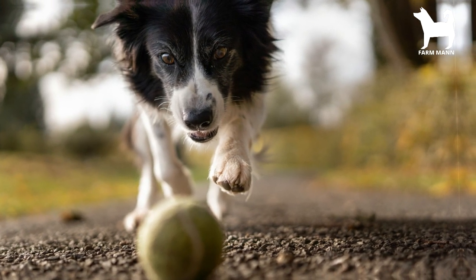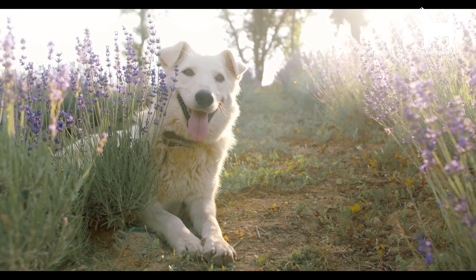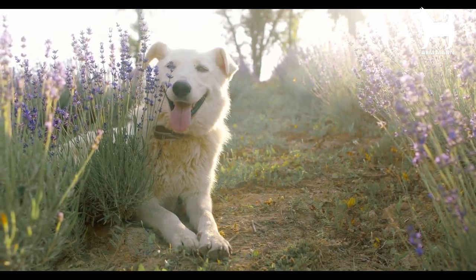Yawning and lip-licking may be an early sign of stress, particularly when accompanied by a tight mouth and often a whining sound, as this dog is doing. She is being approached by a new, strange dog.